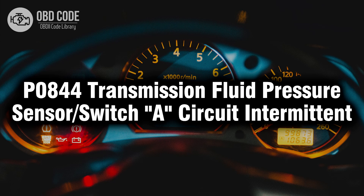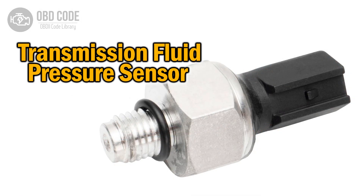Welcome. In this video we will talk about code P0844, its symptoms, causes and possible solutions. The P0844 trouble code indicates that there's an intermittent malfunction in the transmission fluid pressure sensor or switch circuit.